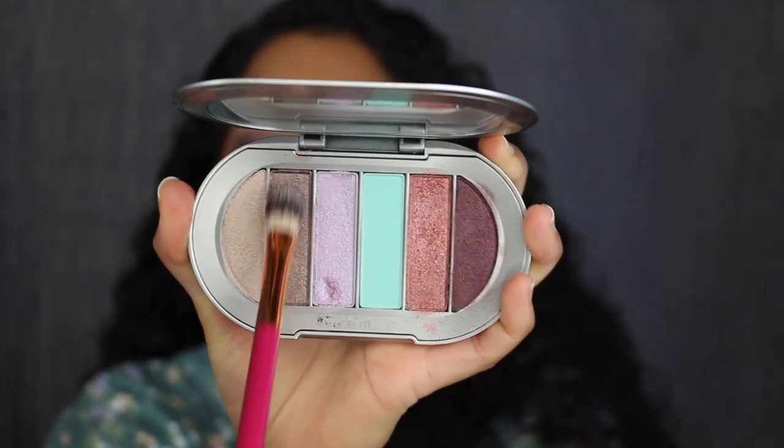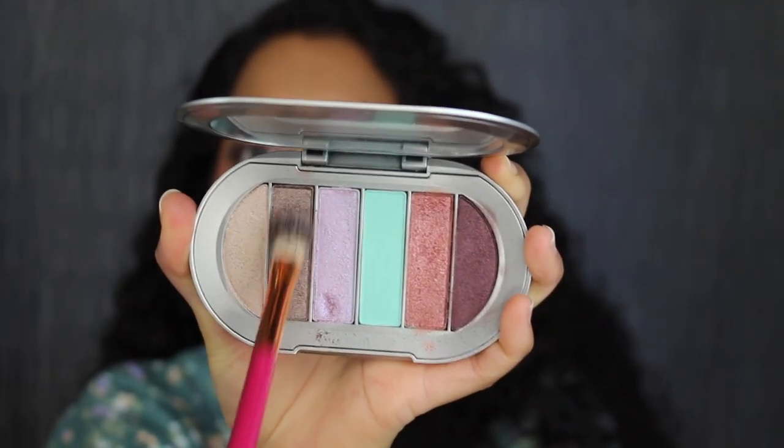Taking a clean flat brush, I'm going to dip into the shadow in Hip. There's some fallout. I'll pack this in my outer corner. That's a beautiful shade.